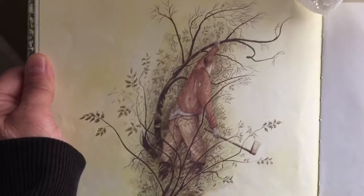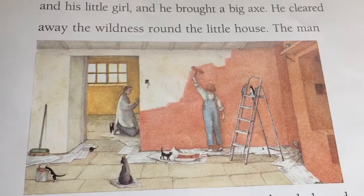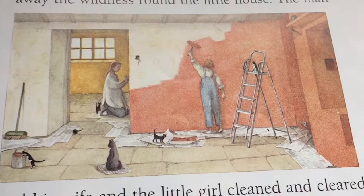Then in the spring, the man came back with his wife and his little girl, and he brought a big axe. He cleared away the wildness around the little house. The man and his wife and the little girl cleaned and cleared and hammered and nailed and painted and washed and brushed until everything was lovely.